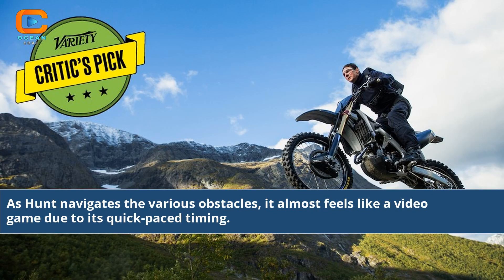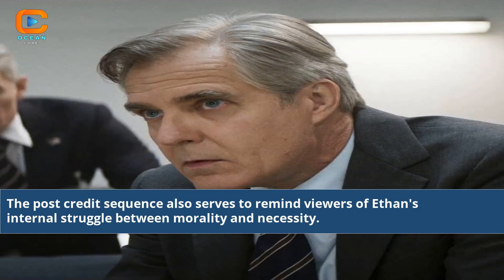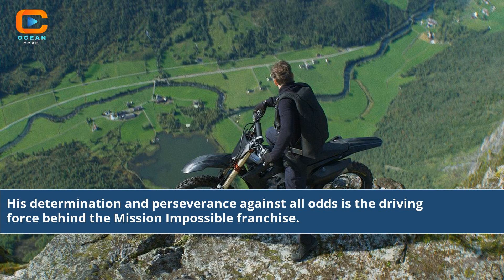As Hunt navigates the various obstacles, it almost feels like a video game due to its quick-paced timing. The post-credits sequence also serves to remind viewers of Ethan's internal struggle between morality and necessity. His determination and perseverance against all odds is the driving force behind the Mission Impossible franchise.